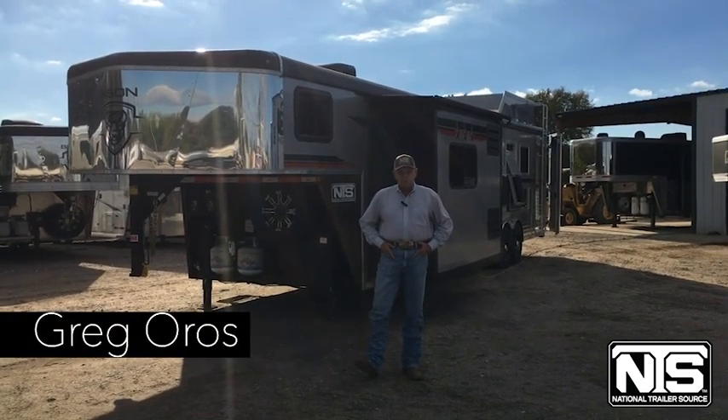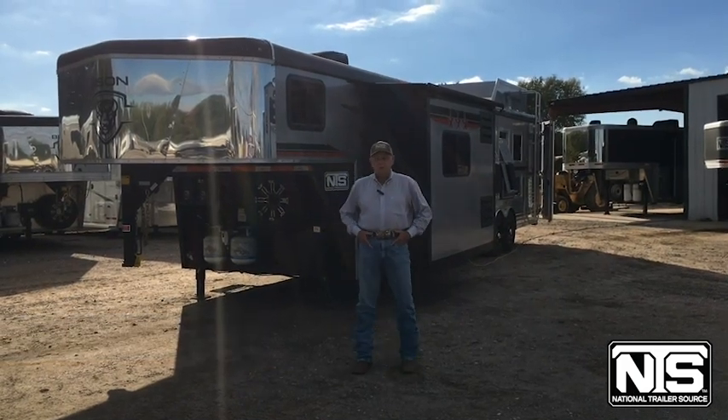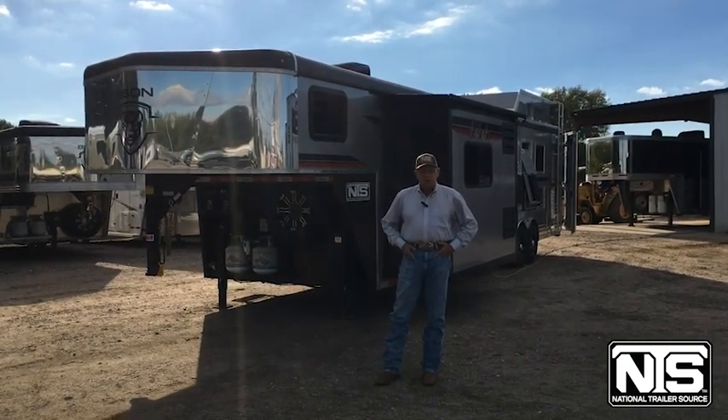Hey folks, Greg Orris, National Trailer Source in Pasadena, Texas. It's hard to believe the month of November is already here, but what that means for you, our customers, are savings on trailers at all 10 National Trailer Source locations throughout the country.